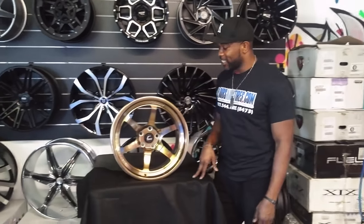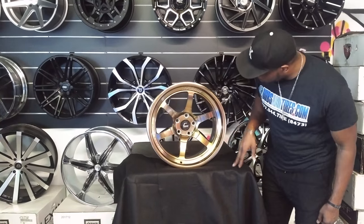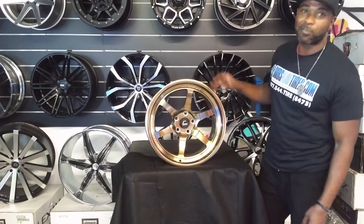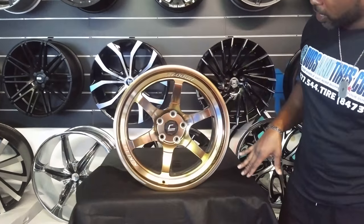Today's wheel we're looking at is an 18-inch Cosmis Racing XT006R. I couldn't get that wrong because it's written on the wheel. Very nice looking wheel, has a nice looking bronze finish.